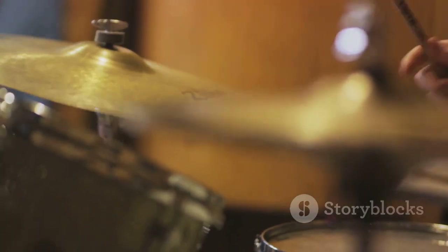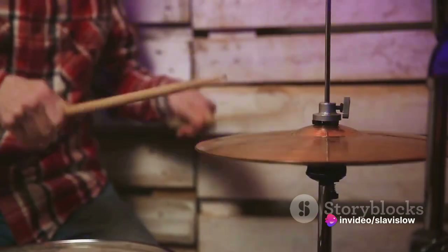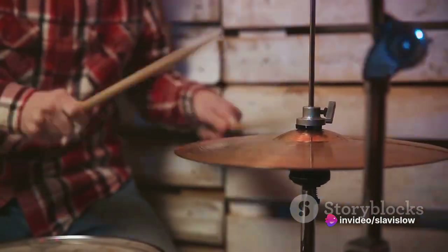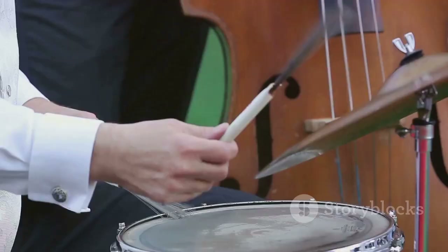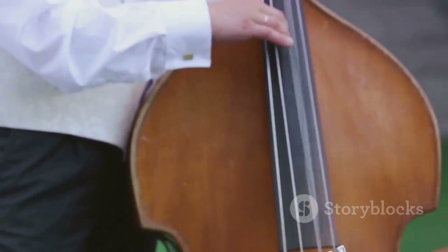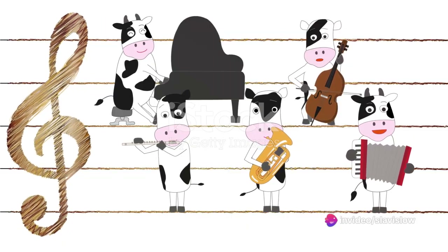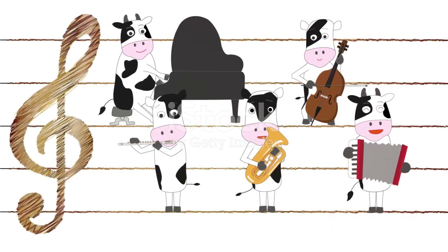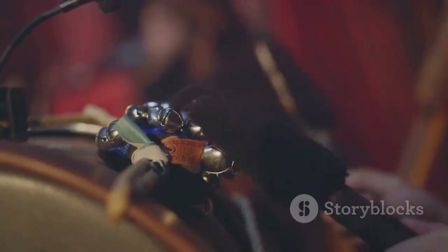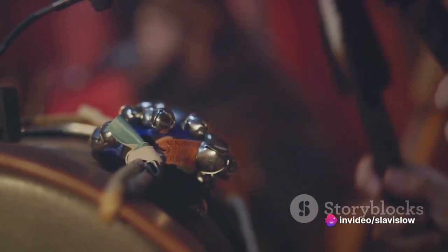But what exactly sets songs with cowbells apart from those without? Well, the cowbell adds a unique sonic texture that's hard to replicate with any other instrument. It's a sound that cuts through the mix, offering a rhythmic backbone to a track that can make it more engaging and dynamic. On the other hand, songs without a cowbell can sometimes lack this rhythmic intensity — without the cowbell's distinctive clang, they often lack a certain spark, a certain energy that can set a song apart.